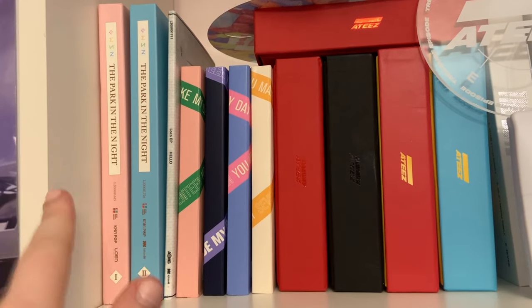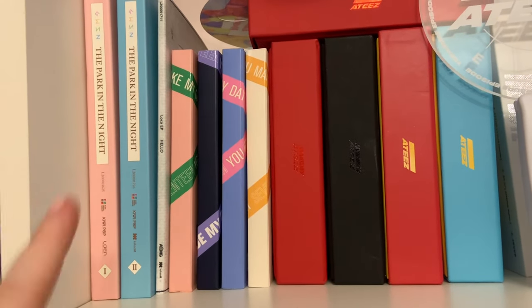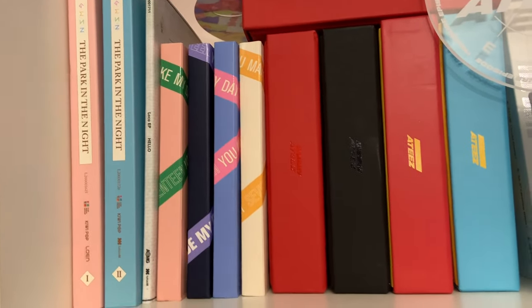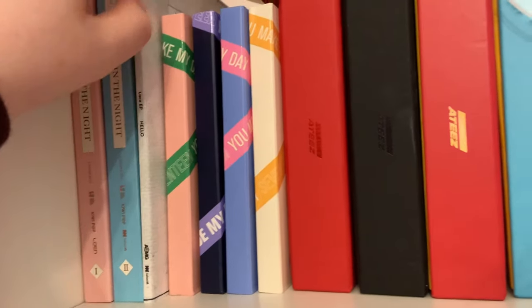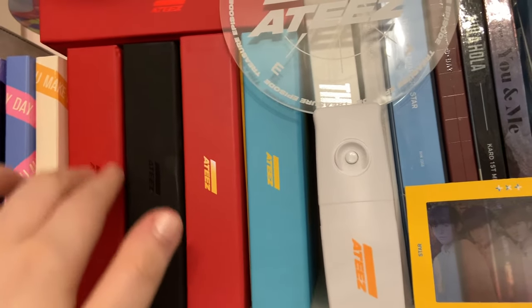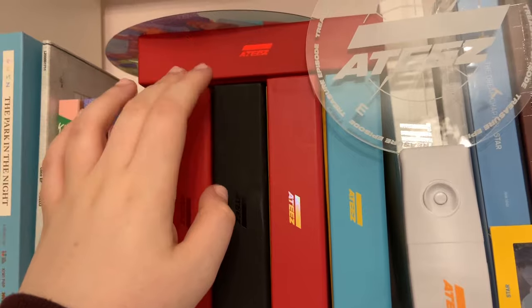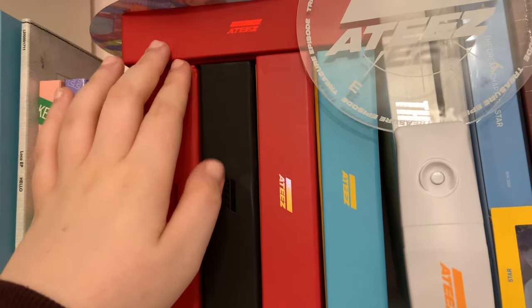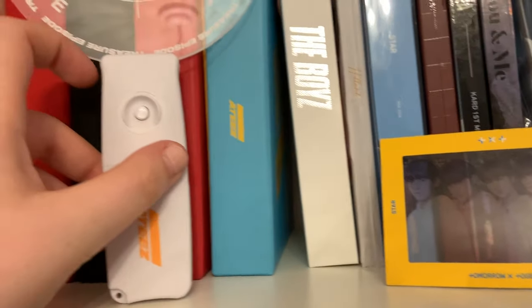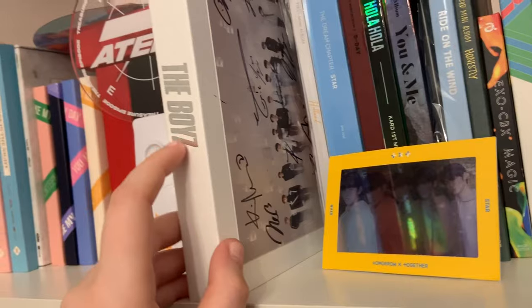Here I have GS View Essence, Park in the Night Parts One and Two — I pre-ordered Part Three all-members signed, so I'm so excited. Then I have Low Cost Hello, Seventeen's You Make My Day and You Make My Dawn versions, and I have all of 8Teez's albums — two versions of the second album because the second one I got at my fan sign. Then I have a signed Boys album.